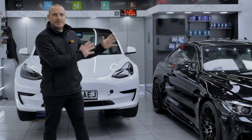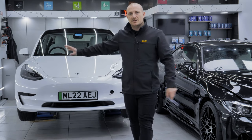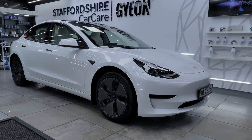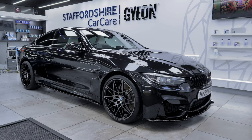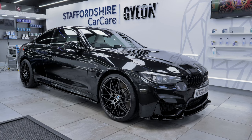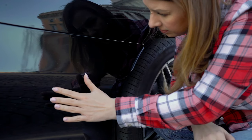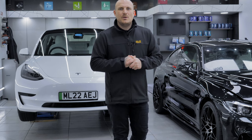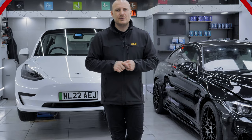Both the BMW M4 and the Tesla Model 3 are having paint protection film applied to the front end. The Tesla Model 3 will have PPF on the bonnet, front bumper, sills, rear bumper splashes, and wing mirrors. The M4 will have the bonnet, front bumper, wings, sills, rear bumper splashes, and wing mirrors — going to help these cars in terms of impact damage, small stone chips to the front end, and general road spray as the wheels rotate on a daily basis. Quick clips of these two vehicles being installed with PPF, and then very soon we'll show you what the results look like.